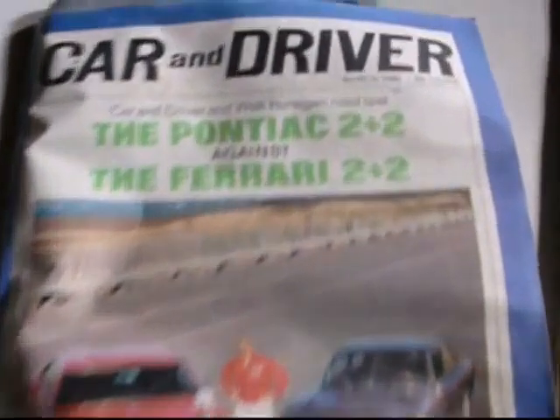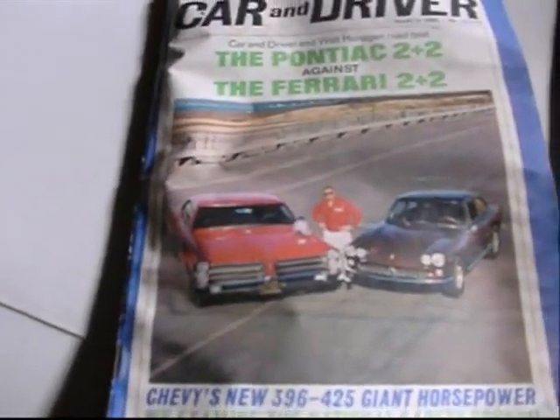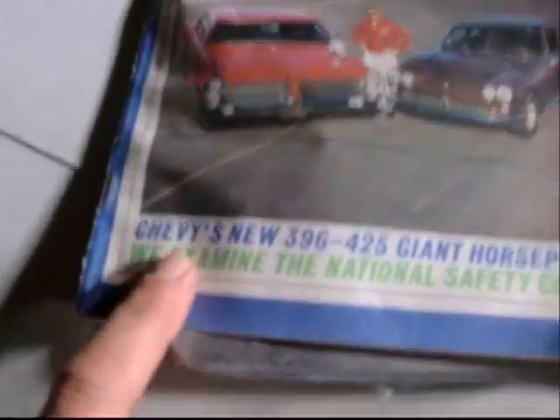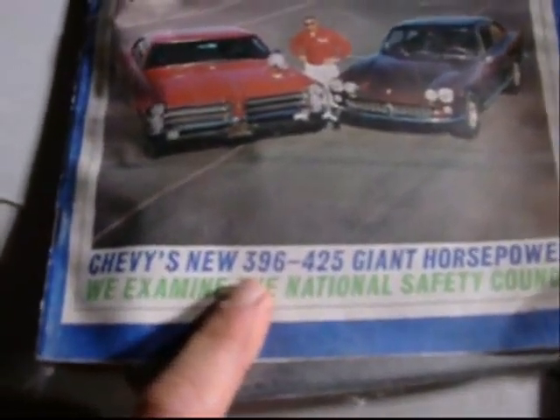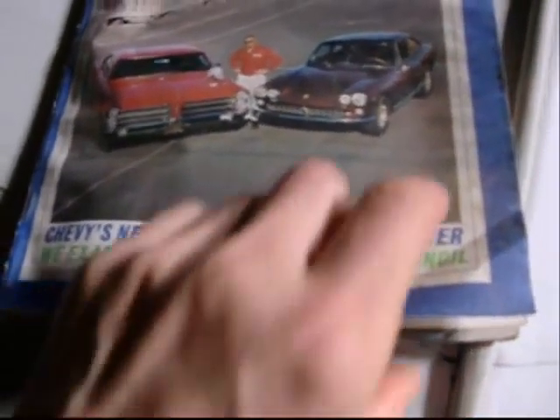Car and Driver Magazine, March 1965 — the Pontiac 2 Plus 2 against the Ferrari 2 Plus 2. And they got Chevy's new 396, 425 giant porcupine horsepower, National Safety Council.